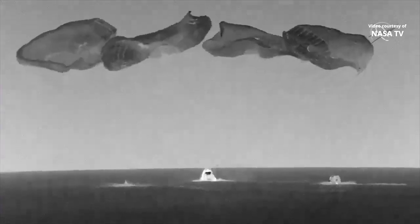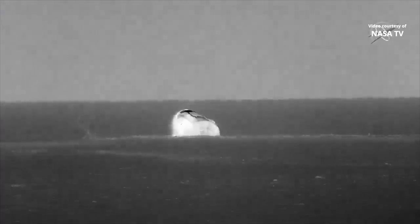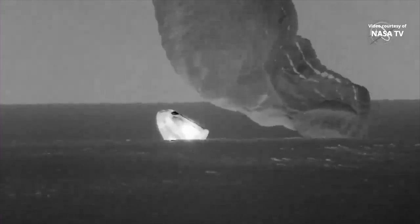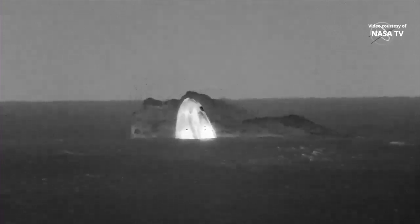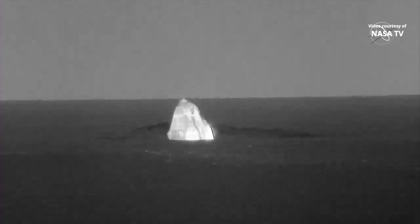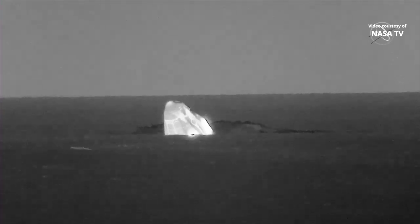SpaceX crew has splashed down in the Gulf of Mexico off the coast of Florida. On behalf of the entire SpaceX team, welcome home. It's been an absolute honor to support you on your mission, Endurance crew, and thanks for flying SpaceX.